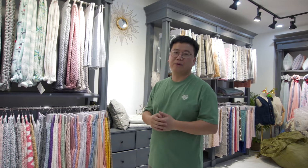Hello everyone, glad to meet you online. This is Jin. We are the manufacturer for the fleece fabric. Today I want to show you what we have here, so follow me.